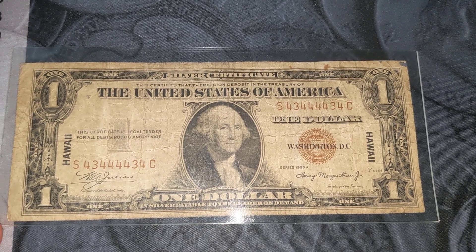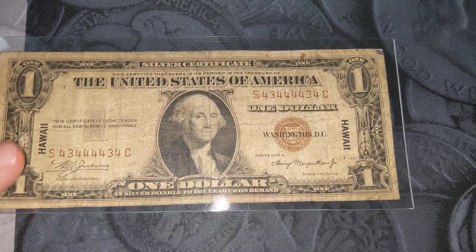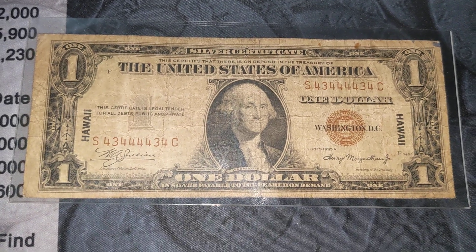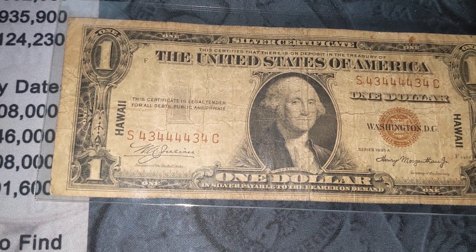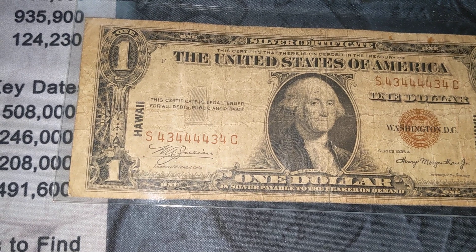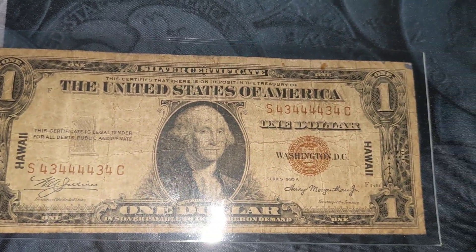It's probably a VG8 or so tops. There's no pinholes or anything in it, there's a little bit of staining. But that serial number right there is what makes it rare. It's a binary — not a true binary, but it is a binary radar note. Radar means it reads the same forward as it does backward, so that 4344434 reads the same forward as it does backward.